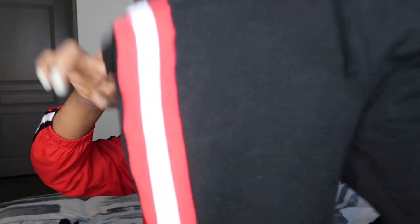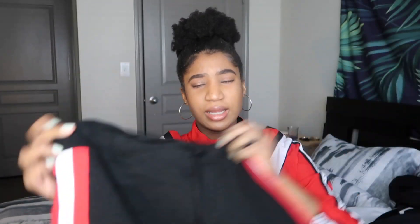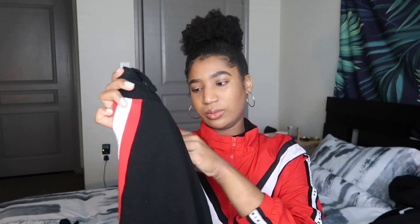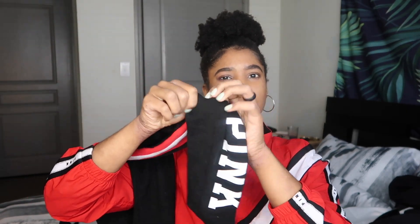Lounge leggings — super comfortable. They fit kind of mid-rise; they're not super high-waisted, but you can adjust the waistband. And they have a red and white stripe going down on each leg, and it does have Pink at the very bottom. I didn't think I would like these, but they're very comfortable — I would get another pair. Size medium, that's pretty much the size I wear for all of the bottoms.